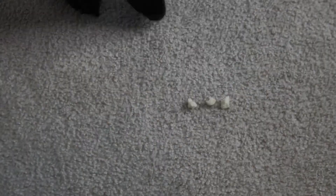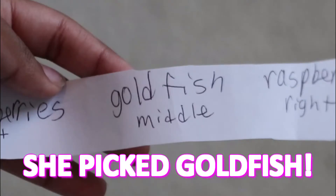She went for the middle, I think. I'm rolling back the clips to confirm. Okay, I watched the footage a couple of times and it was the middle — so my side is goldfish. My meal is salad and my side is goldfish. Now we're doing the drink.